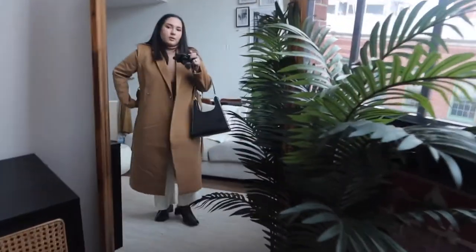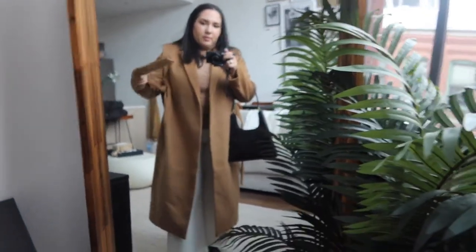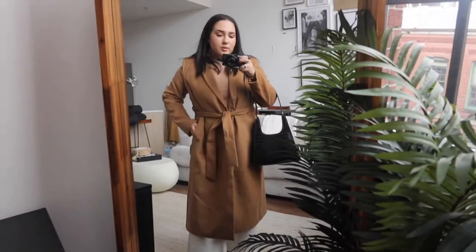This is what it looks like. This is the easiest outfit ever and it looks really put together. Should I do a little tie? Let's tie it. See how easy it is to look sophisticated.